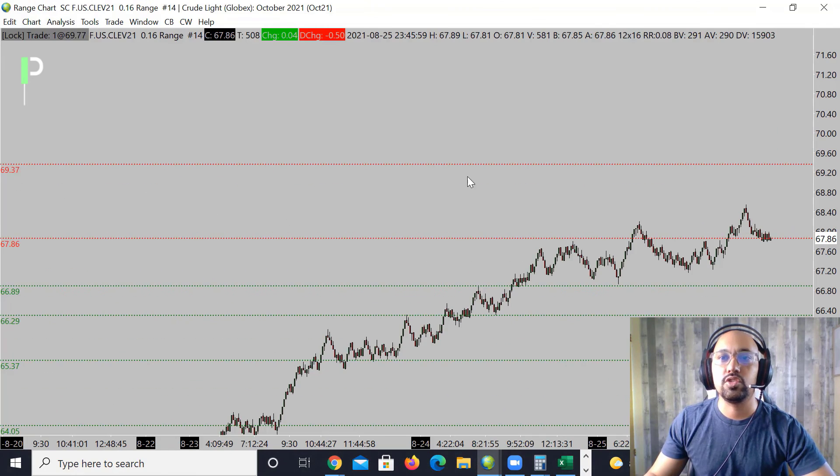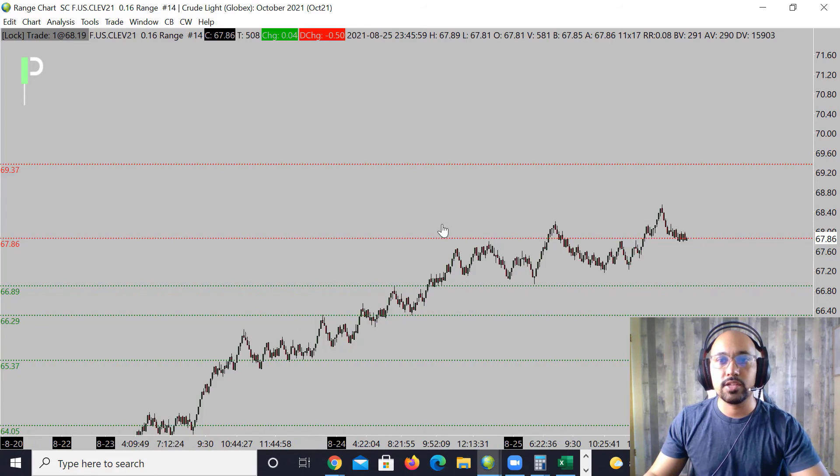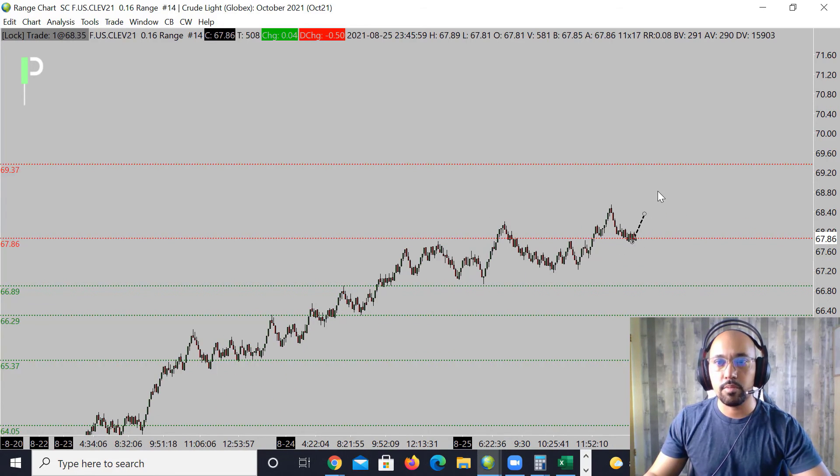On crude oil, pulling up this chart, you can see we're up above 67.86 right now. If we can catch the support here, look for the market to try to extend to the next level up at 69.37. We want to see if the market holds the bullishness here and then pushes up into 69.37. If not, look for the market to try to come back down, maybe right around these 66.89s — there's also a closer level around 67.22.